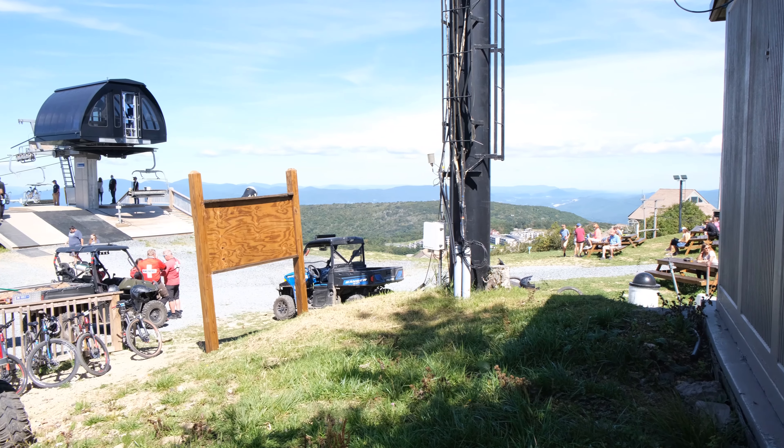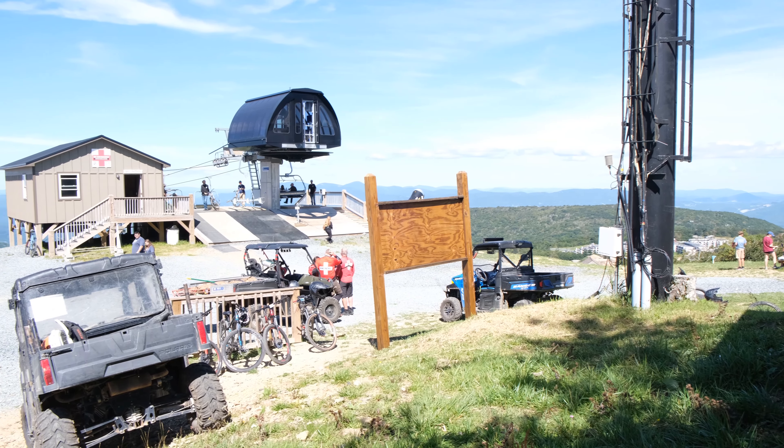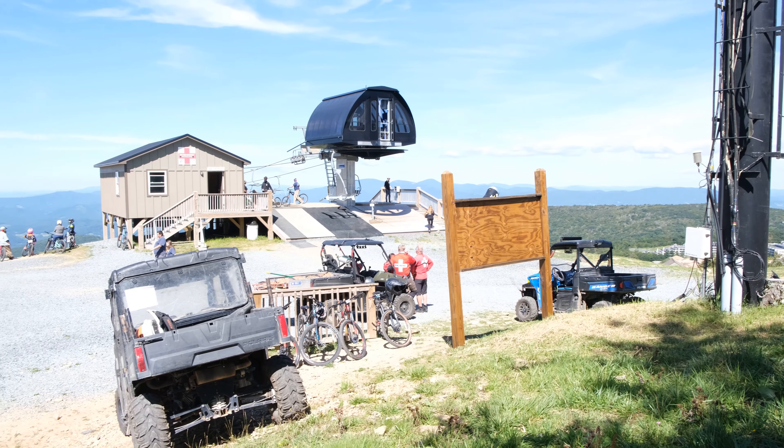Beech Mountain is in the northwestern corner of the state of North Carolina. Technically, it's in two counties, both Avery and Watauga counties. It's just a little bit outside of the very small town of Banner Elk, and both of these locations are just a little bit outside of Boone, which is a little bit more well-known because it's more of a college town.